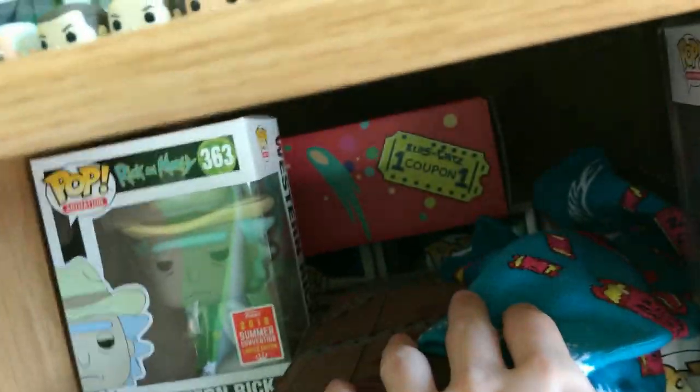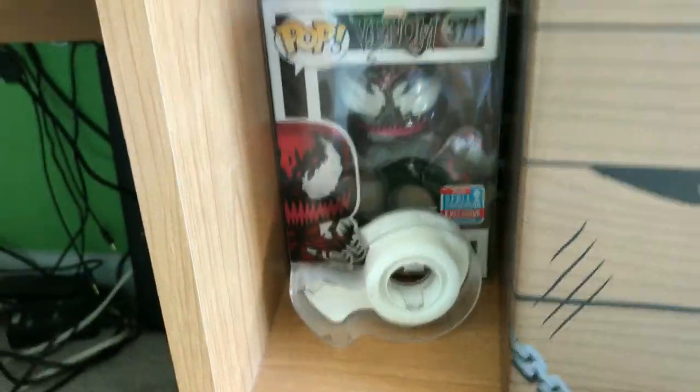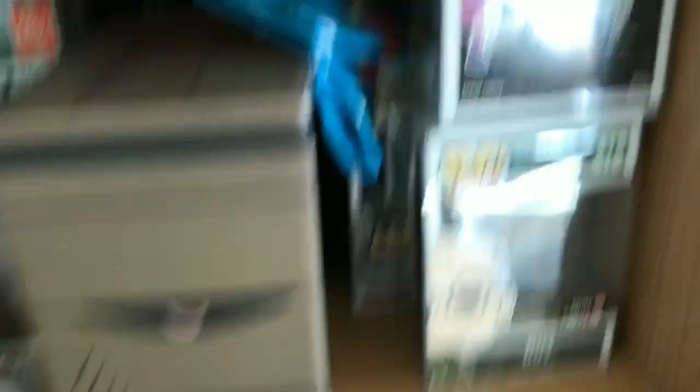Then if we go down here, we have the Horror Mystery Box. This is some socks. There's the Blitz and Shits box back there. Here's Western Rick. This is the Carnage exclusive. Here is the Target exclusive of Gearhead. And then here is Roy.